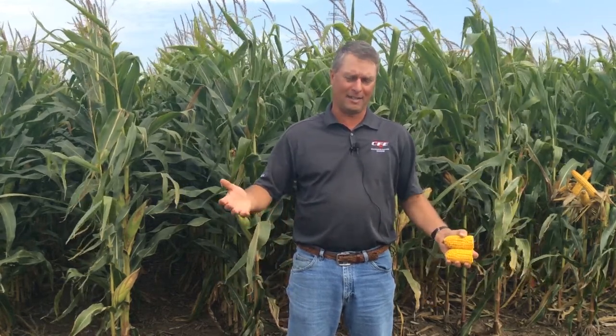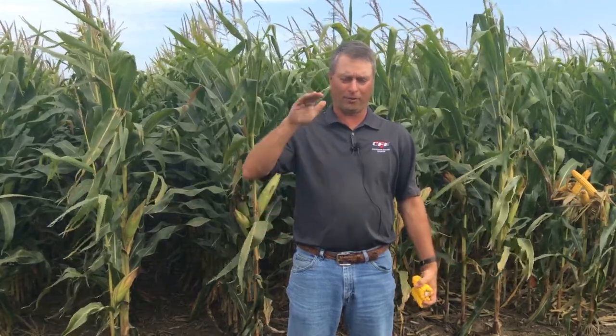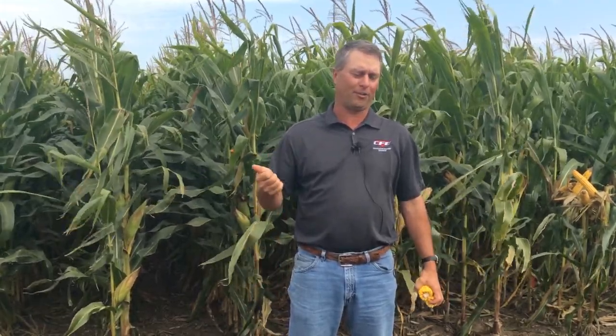Once we get beyond denting, we start looking at when that milk line starts to progress down the kernel. From the time that dent starts to the time we have a kernel with what we call a black layer — that abscission layer, when that dry matter flow is done from the cob into that kernel — that's about another month. So you're looking at somewhere in that 60 to 65 days timeframe.